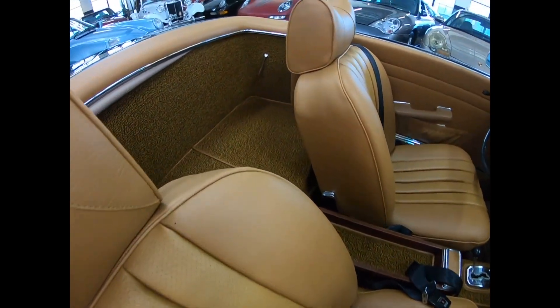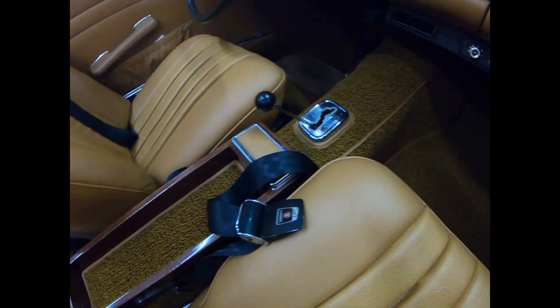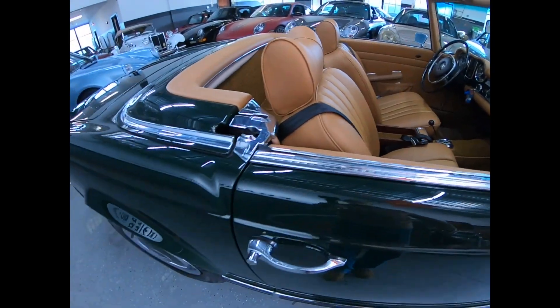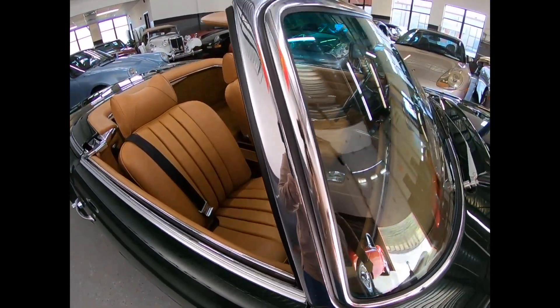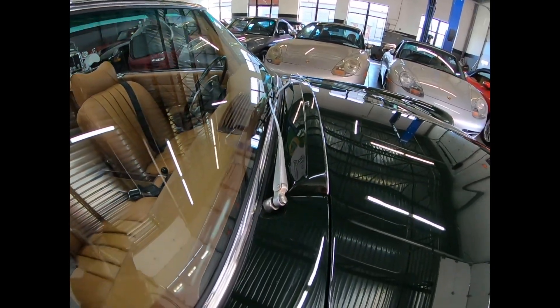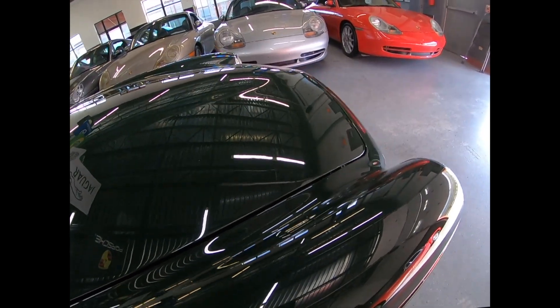Carpets are nice. Again, nice gaps — nice hood gap. All of this is nice, not pitted. It's a really nice example of a 280 SL. Look how good those gaps are; look at the reflection in the paint.